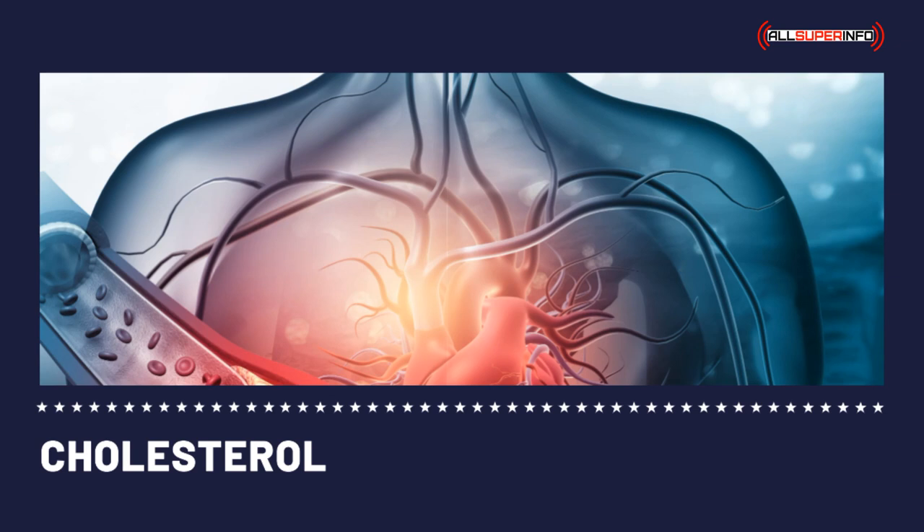Cholesterol tests are done several times a year for those on a prescribed diet or low-calorie diet, and for those who are taking cholesterol-lowering medications. Cholesterol tests are used to monitor progress in lowering the cholesterol level.